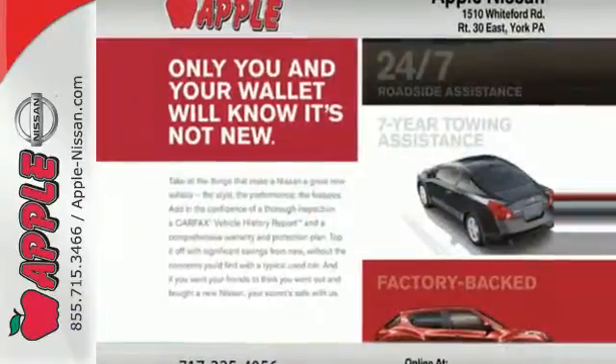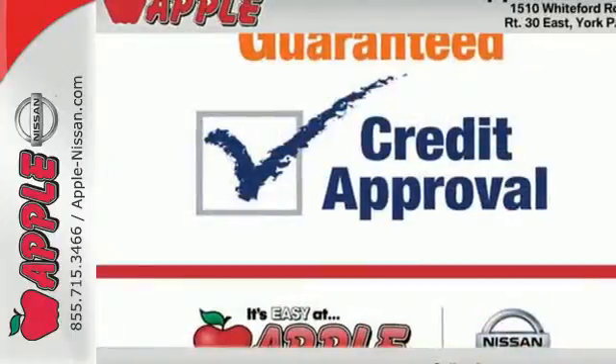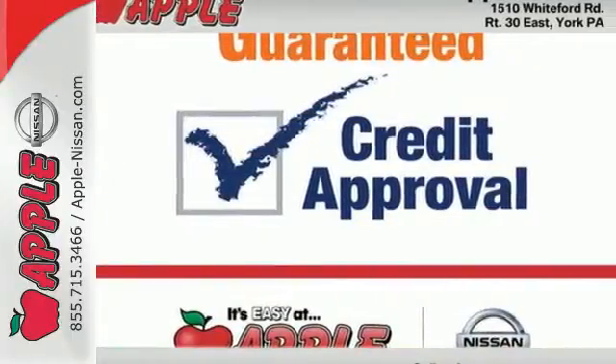This Maxima gives you a great start with the Nissan Intelligent Key System with push-button ignition, a CD player with an MP3 decoder and steering wheel audio controls.